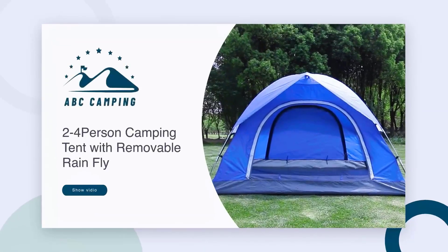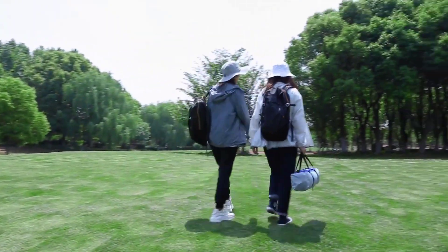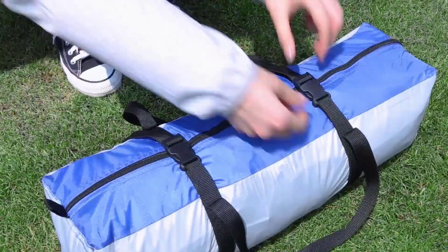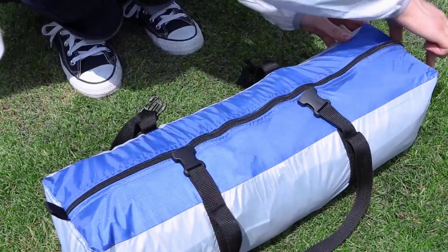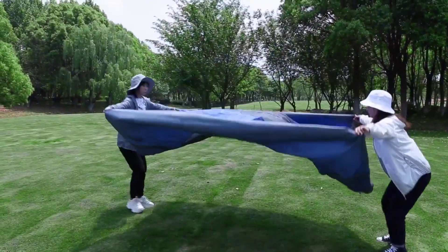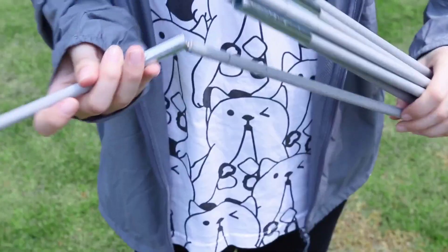Number 4: Pacific Pass Dome Tent Camp. Special Feature: Ultralight. Brand: Pacific Pass. Occupancy: Two-Person. Design: Camping Tent. Material: Polyester Fiberglass. Recommended Uses: Backpacking, Camping and Hiking, Camping.